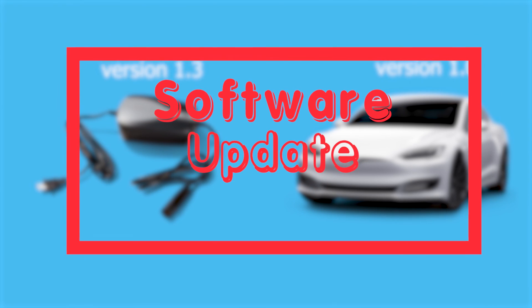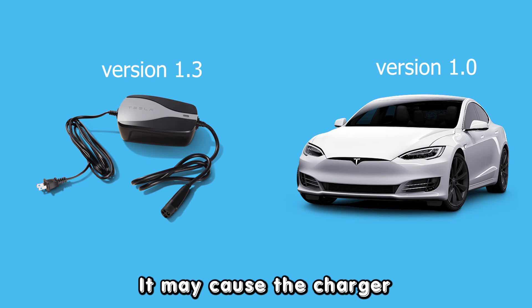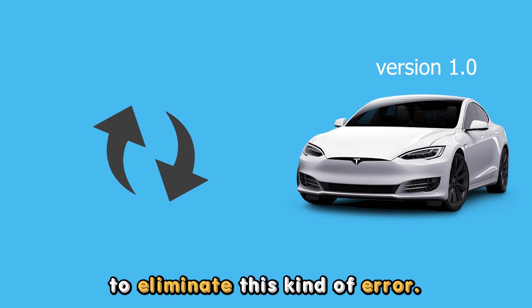Check for software updates. When there is a mismatch in the software updates, it may cause the charger to blink red. Update the software of the vehicle to eliminate this kind of error.